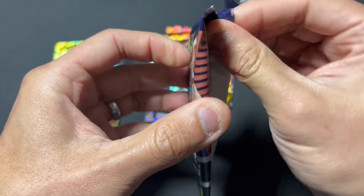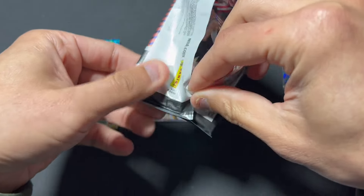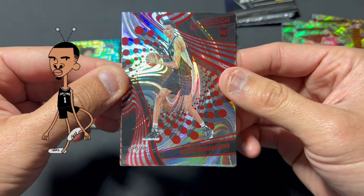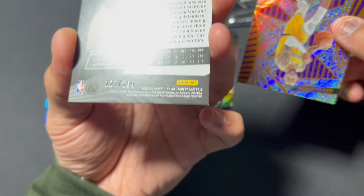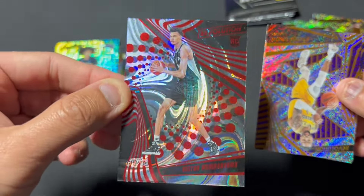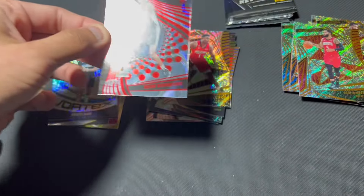This pack got absolutely destroyed. Hopefully the cards are safe. Oh my goodness - that is what we're looking for. I'm speechless. Out of $1.99. Unbelievable. Beautiful swirl parallel. I didn't get a swirl in that first box, did I? This is what I was dreaming for. I'm shaking. My voice is trembling. I haven't felt this way since my son was born.